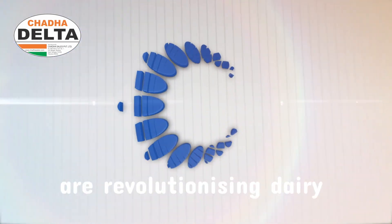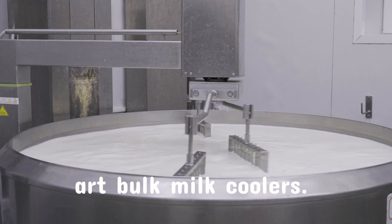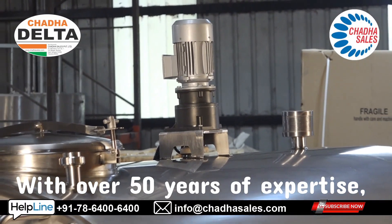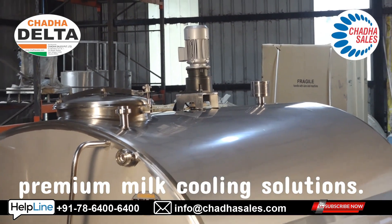Welcome to Chaddha Sales, where we are revolutionizing dairy cooling technology with our state-of-the-art bulk milk coolers. With over 50 years of expertise, we are India's leading manufacturer of premium milk cooling solutions.